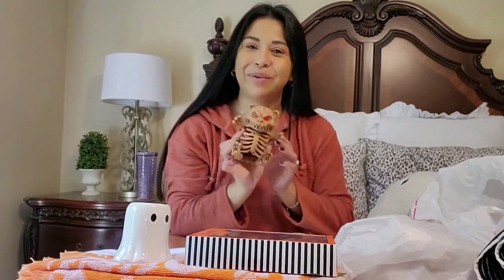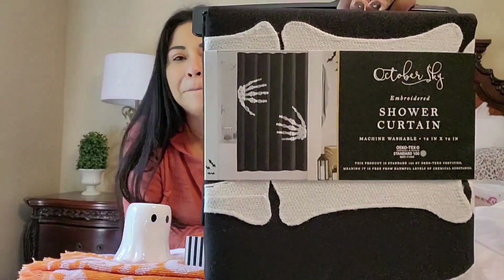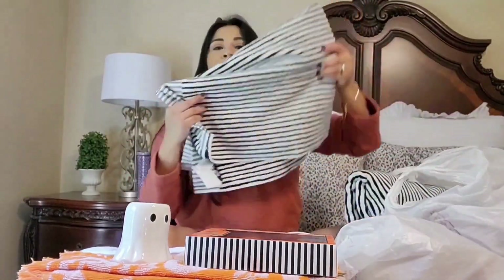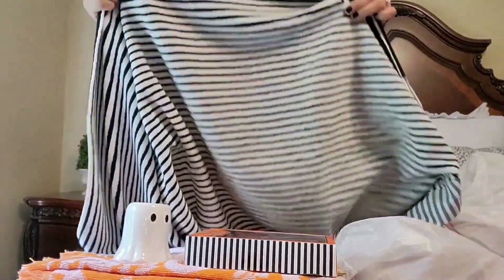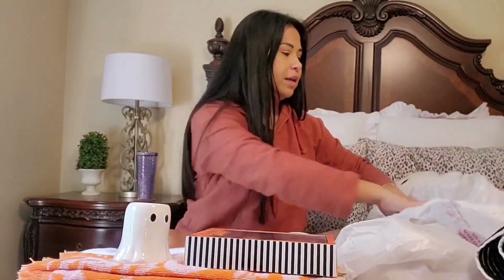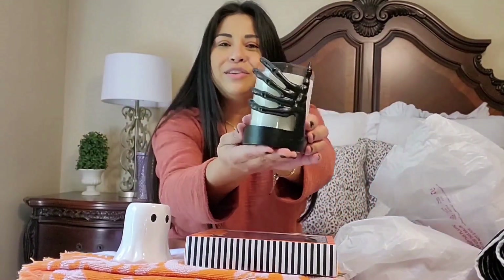I also picked up some things at Walmart. I really liked this for my son's room. I found a cute shower curtain that's boyish and not too over the top. I got a rug to go with it, and some reversible towels — you can use either side — and a candle to complete the look.